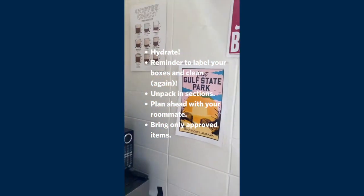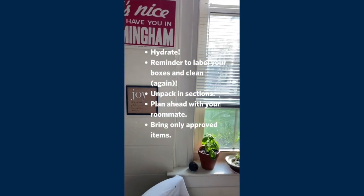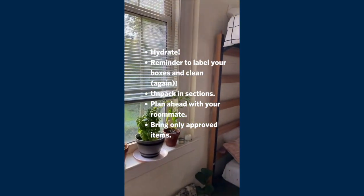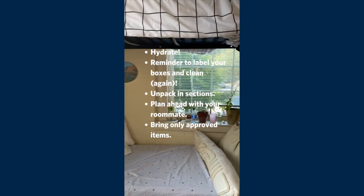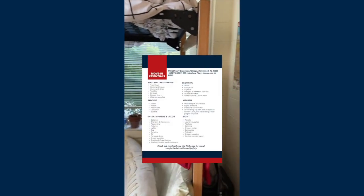Communicate with your roommate — it can get really crowded if you move in together. Sign up for different move-in times so you both have space to spread out while moving all your boxes in. Do not bring stuff you're not allowed to bring — you only end up spending money just to have it confiscated. The rules are there to keep everyone safe. Check the ResLife website or check out our list of move-in essentials.